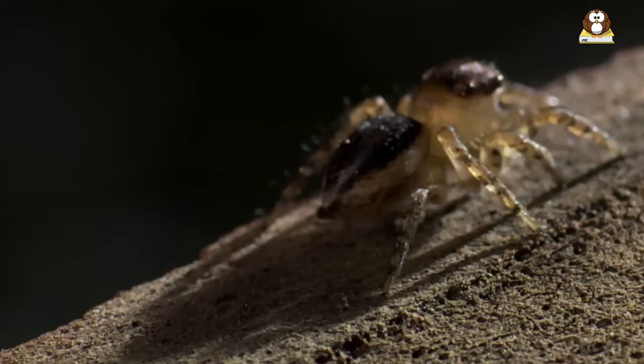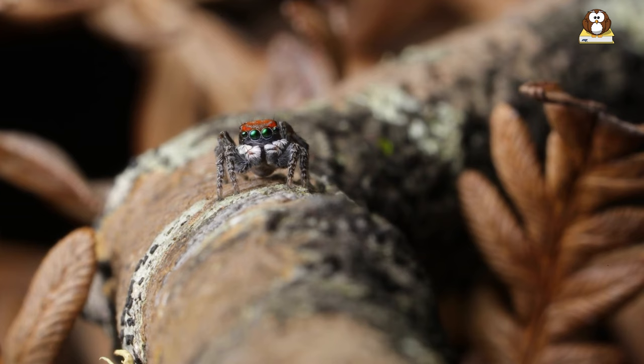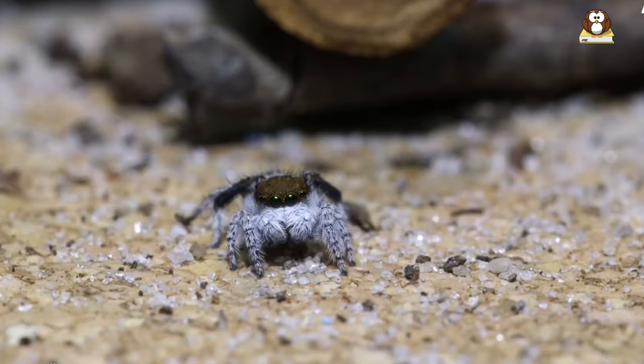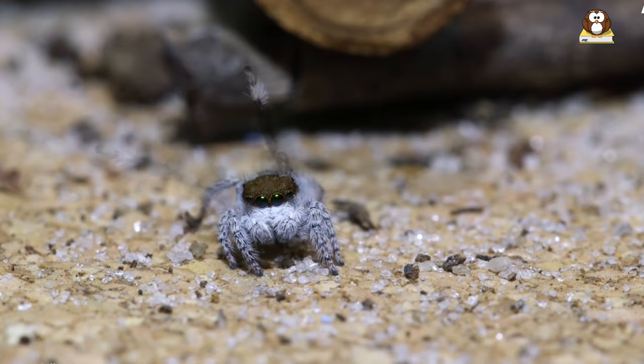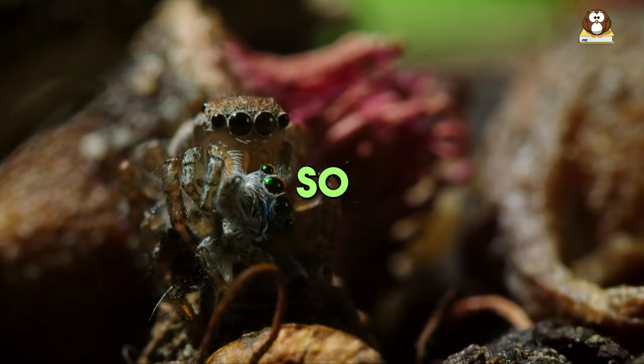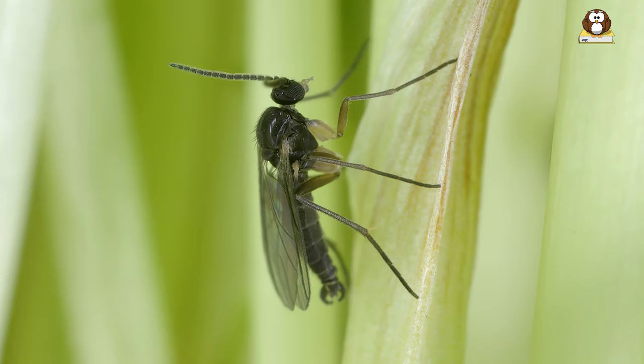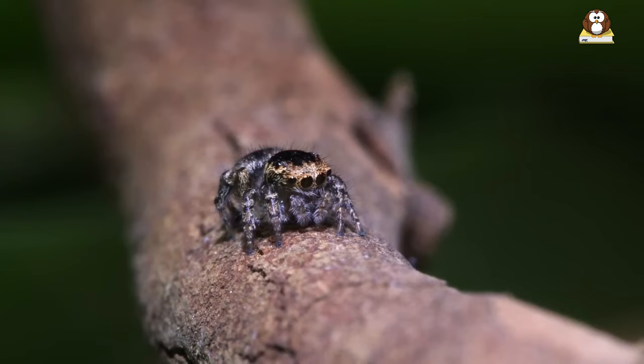Fact number 8: Diet and hunting. Peacock spiders might be tiny, but they're mighty hunters. Unlike some spiders that wait in webs, these little guys are active when it comes to mealtime. They're like mini ninjas of the insect world, using their agility and speed to catch their prey. So what's on the menu for a peacock spider? They love to munch on small insects like flies, gnats, and sometimes even other tiny spiders. To catch their food, they use a super cool technique called stalk and pounce.